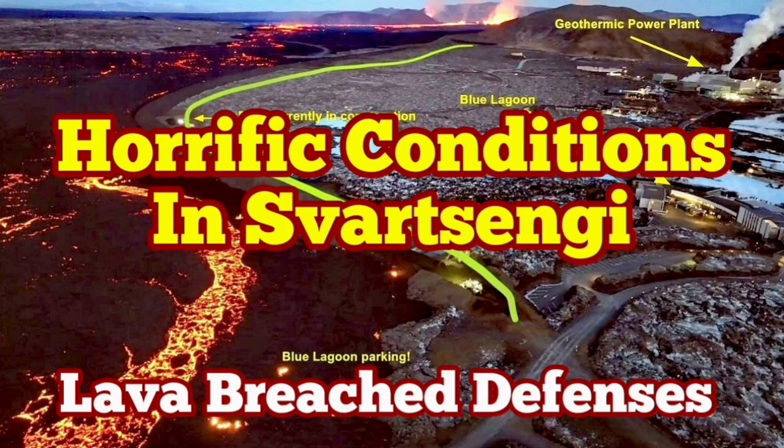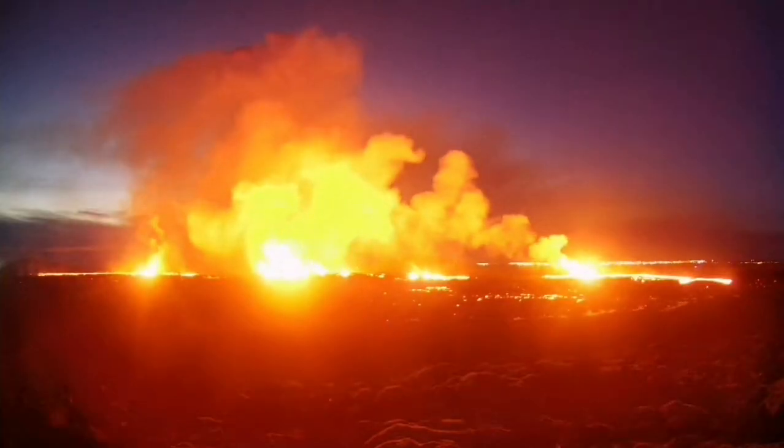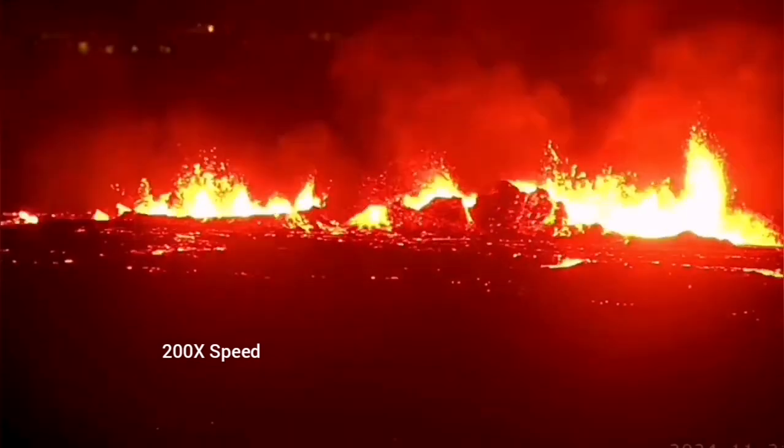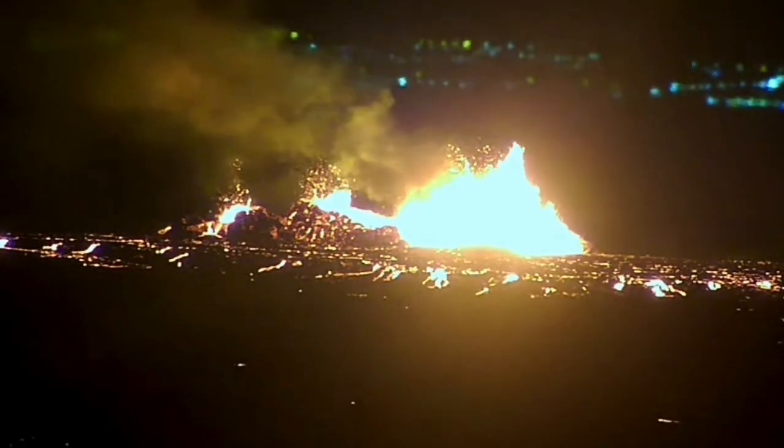The latest eruption on the Reykjanes Peninsula of Iceland has surpassed anything that we have seen in the past. The eruption started at the point between Storescock fell and Svartsengi fell and it spread rapidly. It was not very spectacular like the last eruption, but it was steady, forming a river of lava flowing toward the lower ground, toward the Svartsengi power plant and the Blue Lagoon.